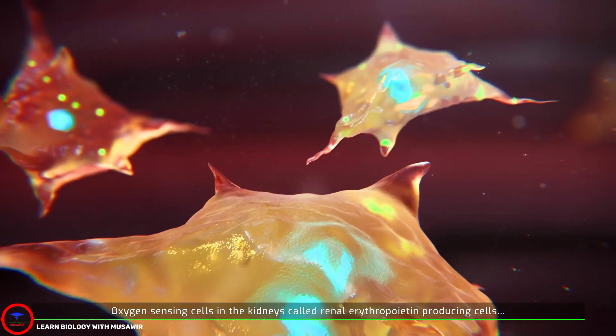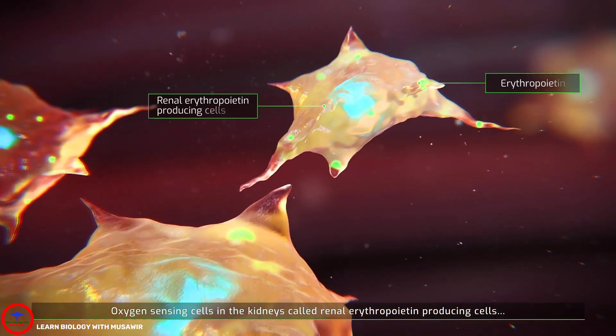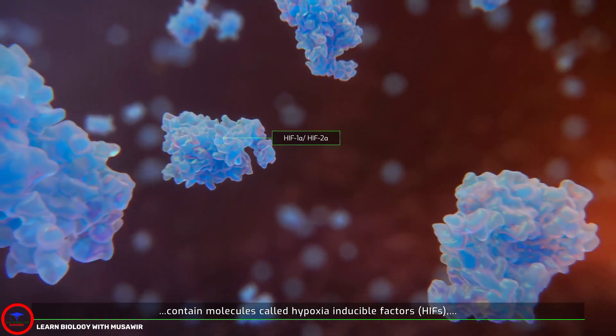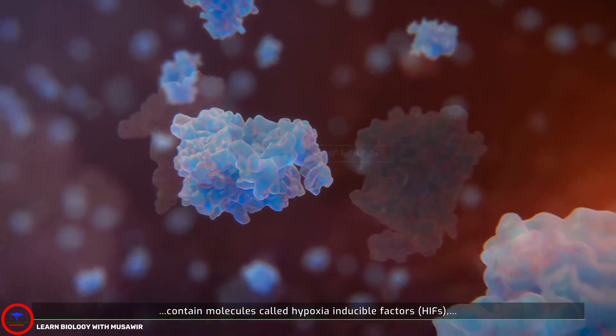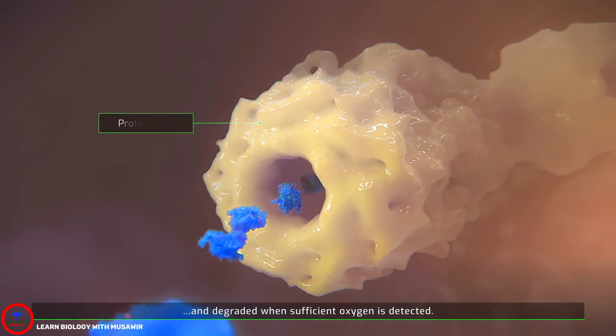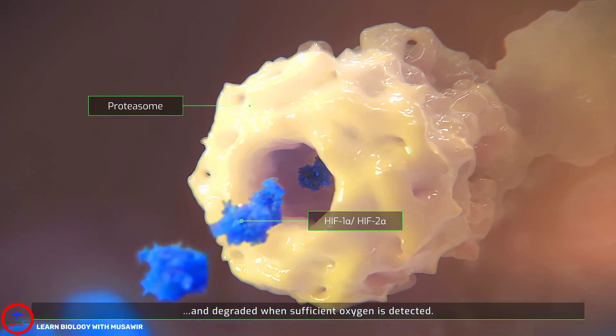Oxygen sensing cells in the kidneys, called renal erythropoietin-producing cells, contain molecules called hypoxia-inducible factors, HIFs, which are activated in hypoxia to stimulate erythropoietin production, and degraded when sufficient oxygen is detected.